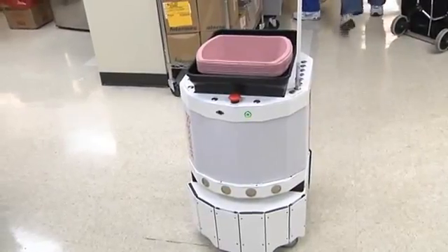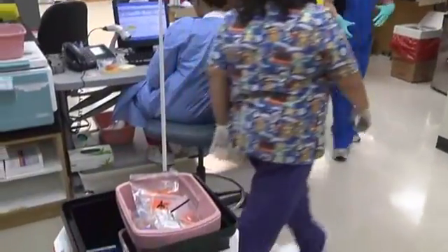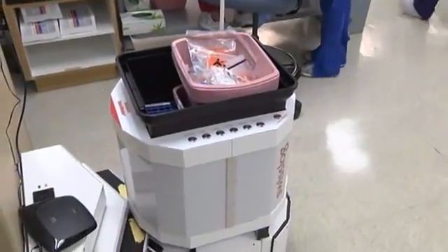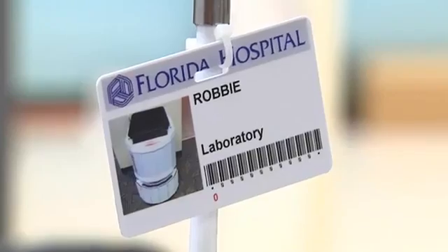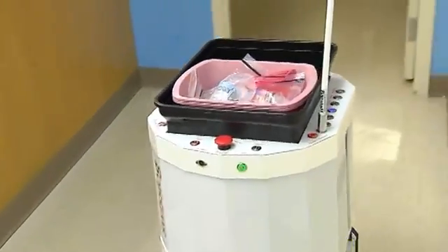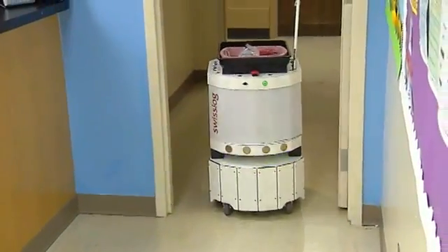I like working here at Florida Hospital Orlando. He's a really great employee from my standpoint because he doesn't take a break, doesn't go to the bathroom, he doesn't eat. He charges himself so we don't have to do any maintenance on him. He's working all the time, and it allows us to really get those samples very quickly to where they need to go to be tested.